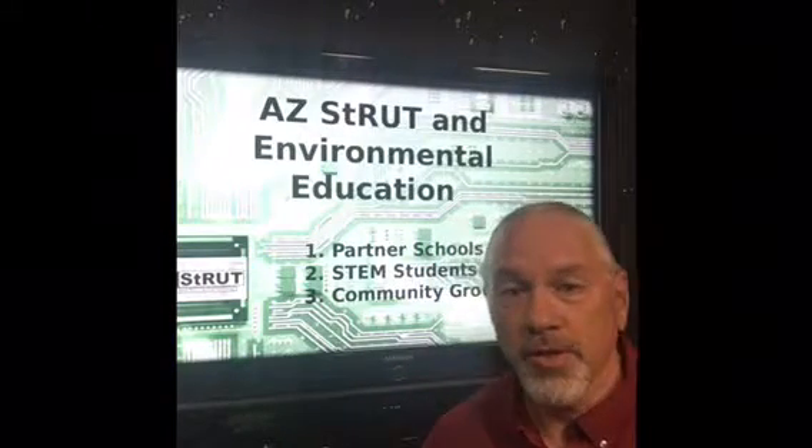Hi, this is Tom with Arizona Strut. Today I'd like to talk with you a little bit about our environmental education initiatives. Whether we're talking to partner schools and students in those programs, smaller STEM groups of students across the valley in after-school programs, or community groups like Rotary groups and the many computer clubs around the valley — what we talk with them about is what we represent in regards to recycling technology.